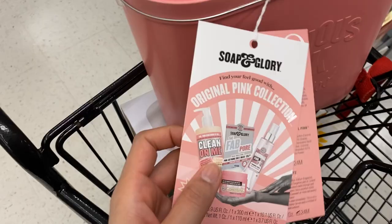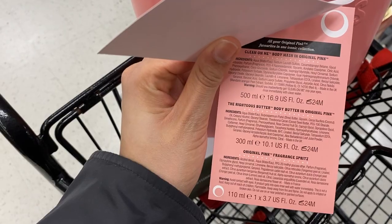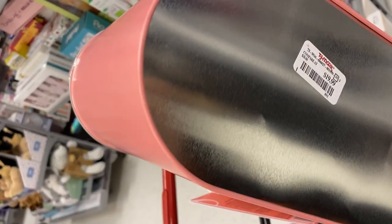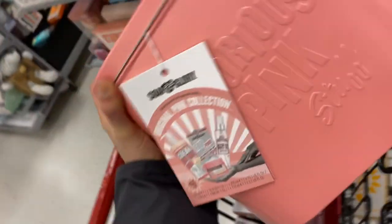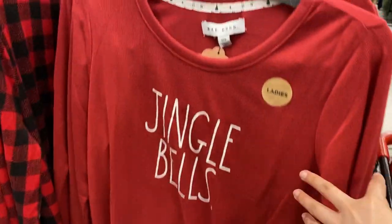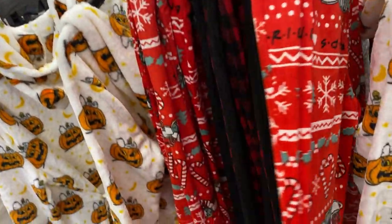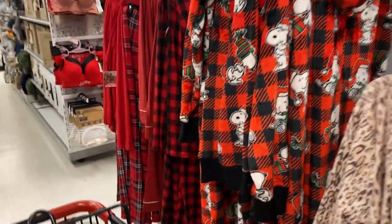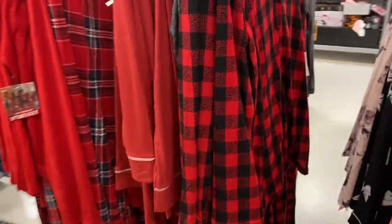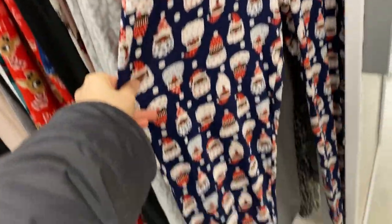I found this Soap & Glory tin that brought the Clean On Me body wash, body butter, and fragrance spritz — all full-sized for twenty dollars. Then we have some pajamas. The selection wasn't that impressive but there were a lot of red patterns and movie characters like Snoopy, Santa Claus pajamas, and some Rudolph ones.